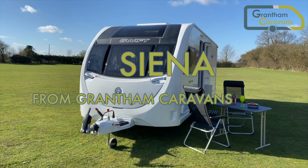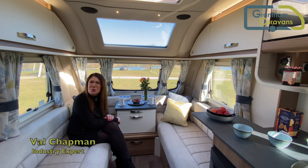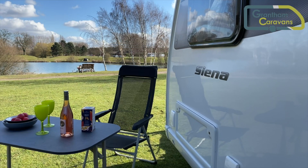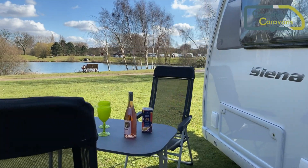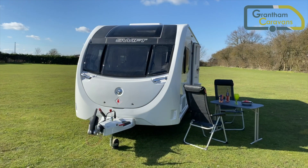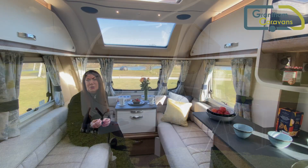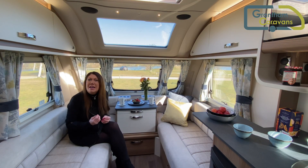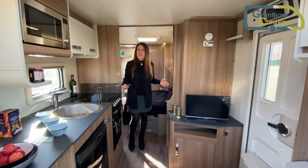The Swift Sienna range is exclusive to Grantham Caravans. There are 10 models from which to choose, all of them with £3,599 worth of extra features which create caravans with not just exclusive character but with supreme levels of luxury and practicality. The accent is firmly on value with prices starting at under £20,000. These caravans really are in a class of their own.